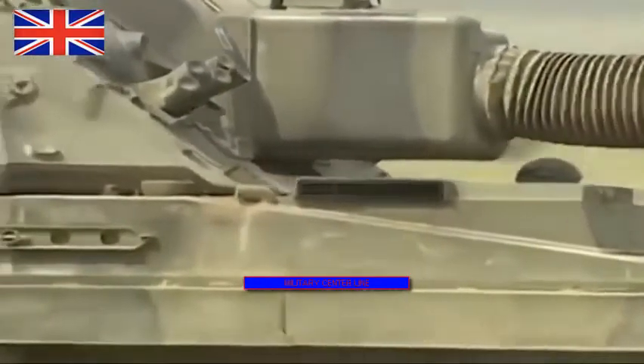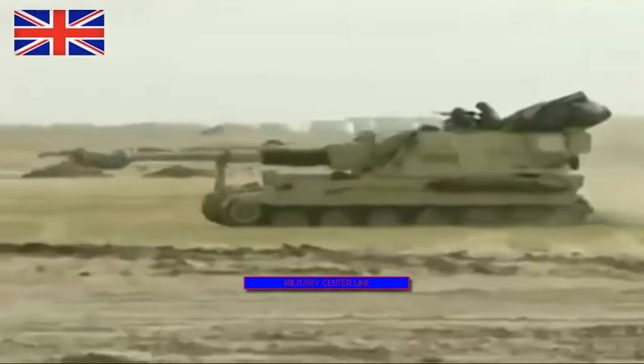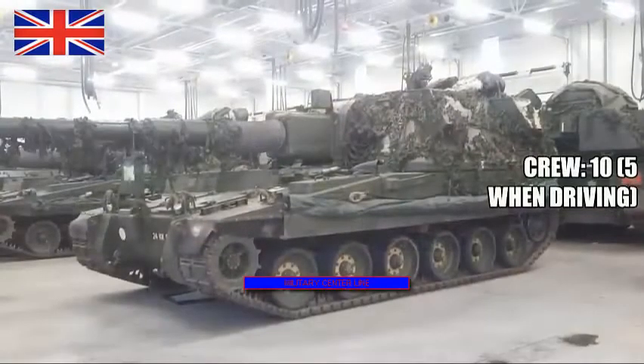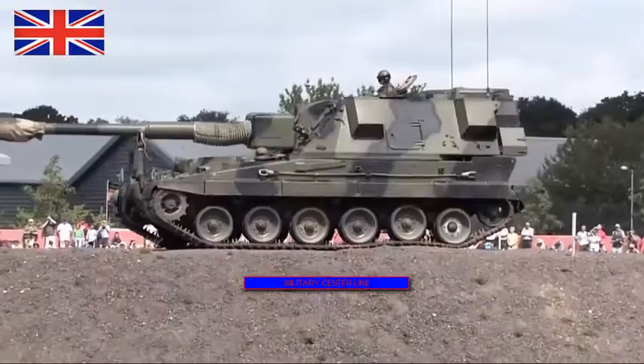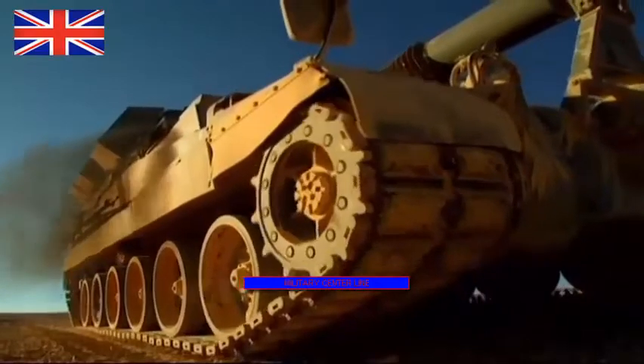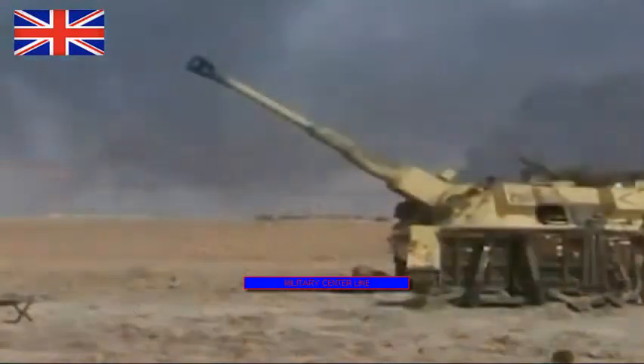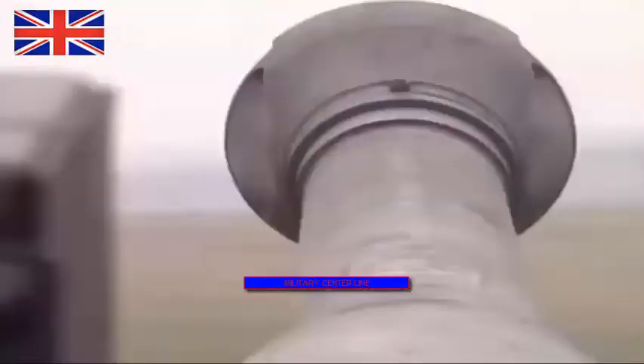The AS90 has received special modifications for better performance during desert operations, including tracks designed to operate better on sand and improved cooling for the crew and engine. Currently, a total of 6 British artillery regiments operate this vehicle. Although the AS90 Braveheart is getting up there in age, pieces of it will remain important for years. The turret has been mated with the chassis of the South Korean K9 Thunder self-propelled howitzer to make the AHS Crab, of which the Polish Army is planning to operate 120.